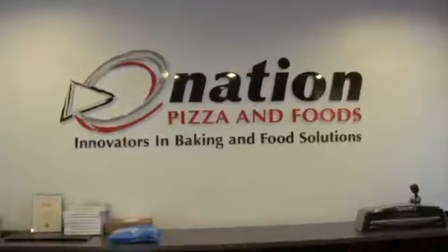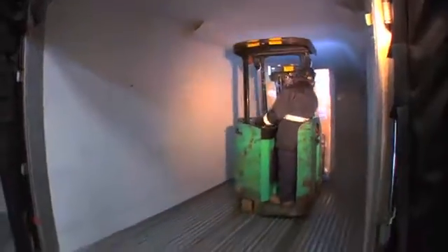Nation Pizza and Foods has been in business well over 50 years. We're a co-manufacturer for some of the largest food service retail chains in the country. On a daily basis, we'll put out 35 truckloads of finished goods a day.